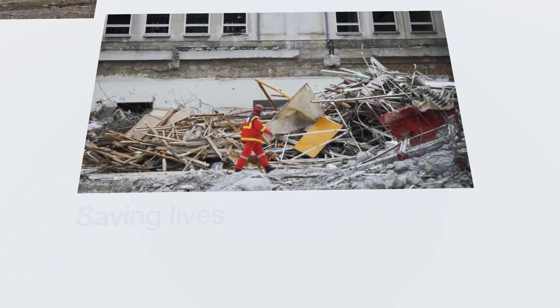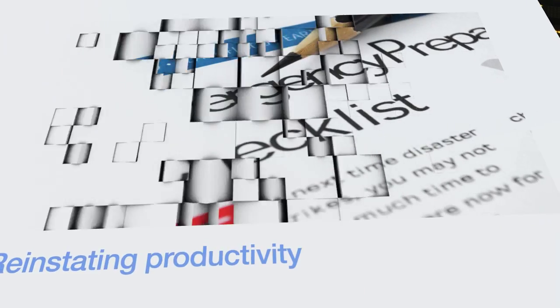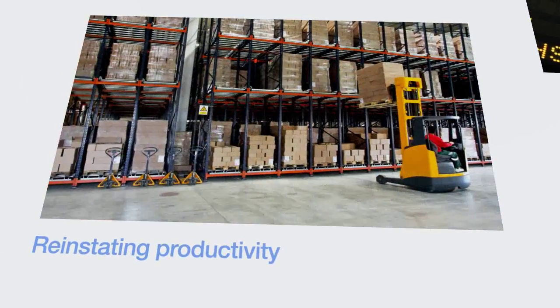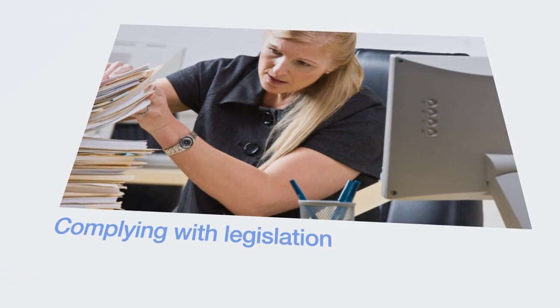Saving lives. Protecting your brand. Getting productivity back up. Protecting against claims and complying with legislation.